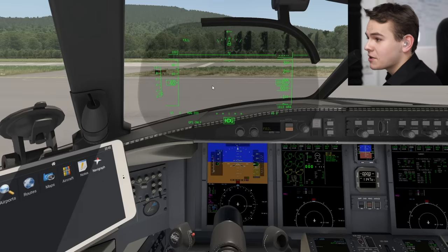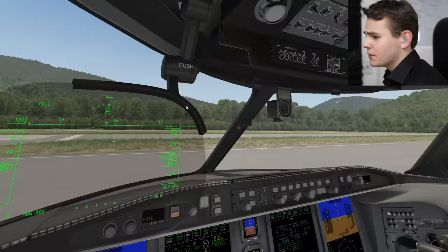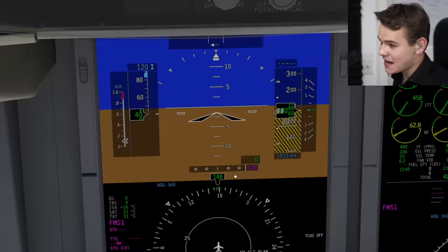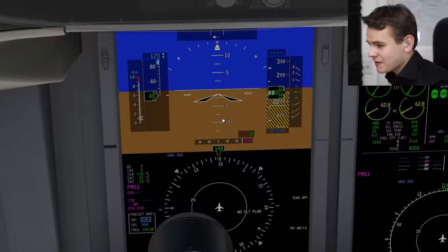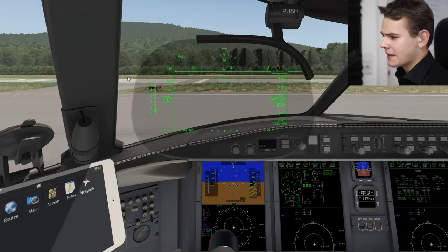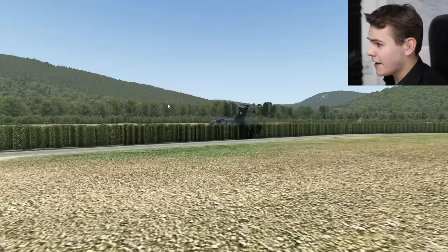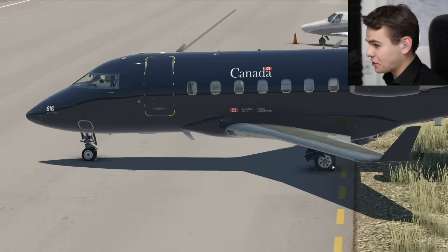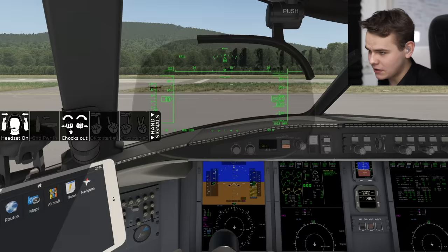We have a heads-up display which works just like it does in real life - it's ridiculous. The IRS has finally aligned itself perfectly; the plane is ready for flying. I find it super interesting that there's a moiré effect on the LCD display - I've never seen this before in a flight simulator. Let's try to fly - giving it a little power, but we're not moving. The reason is the chocks are still set. We have to do hand signals toward the ground crew - chocks out - just like real life.